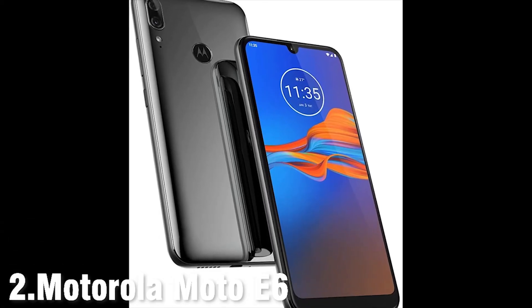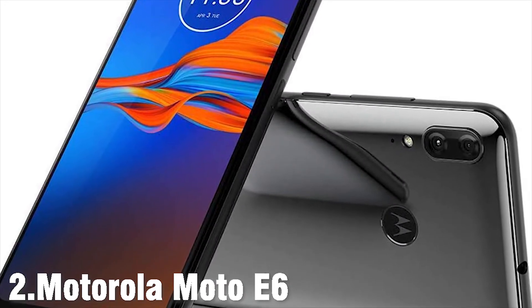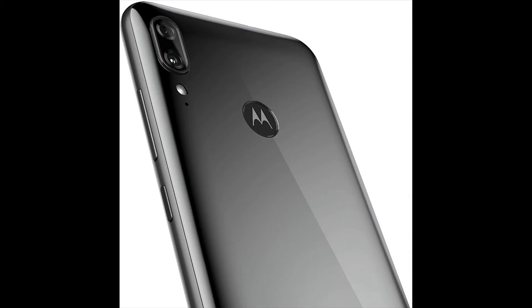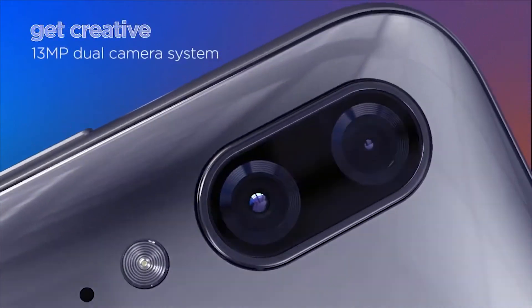Motorola is the king of budget phones for a long time, aside from rising Asian rivals offering more affordable phones for a lot less. Released in February 2020, the Motorola Moto E6 Plus is certainly attempting to show dedication to providing a luxury experience compared to rivals. While the backplate is plastic, it has a mirror finish with a smooth splash-resistant coating that feels pleasant in the hand.